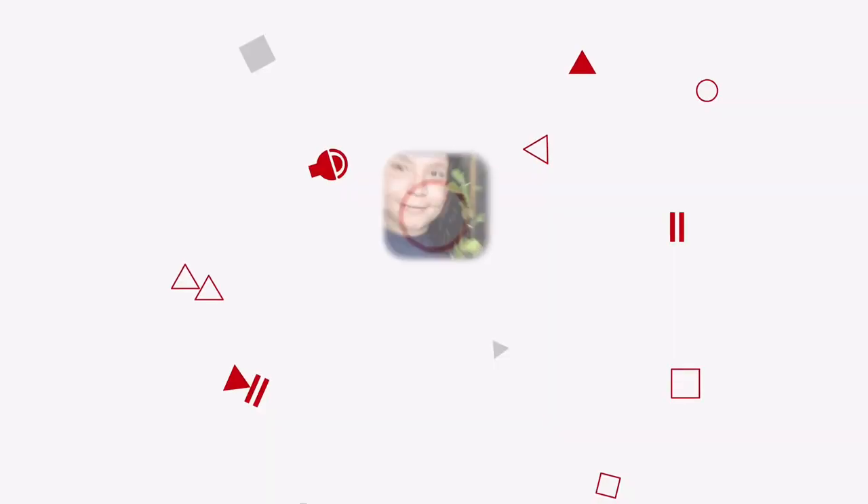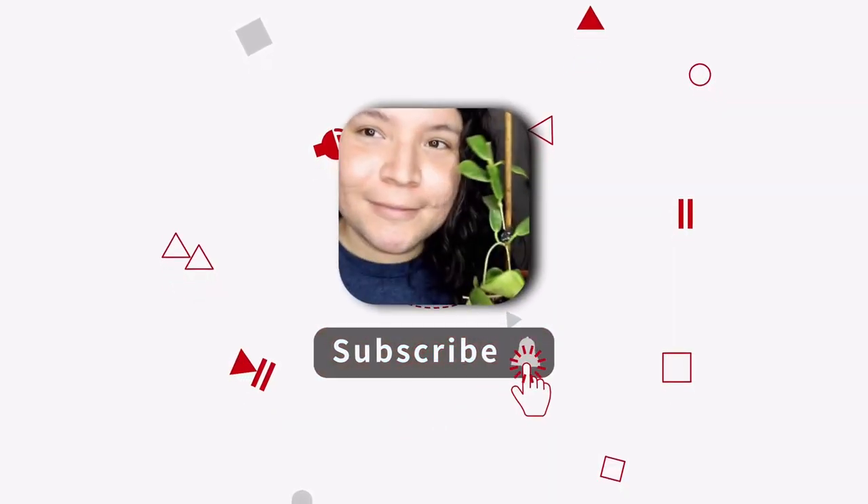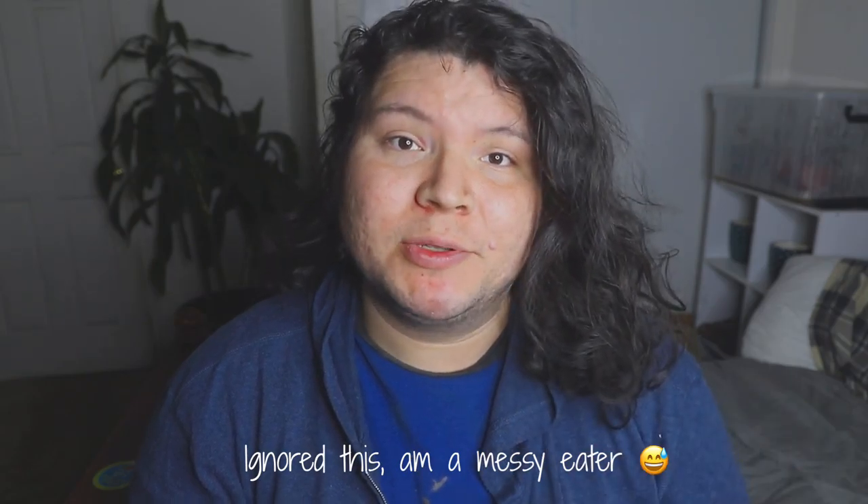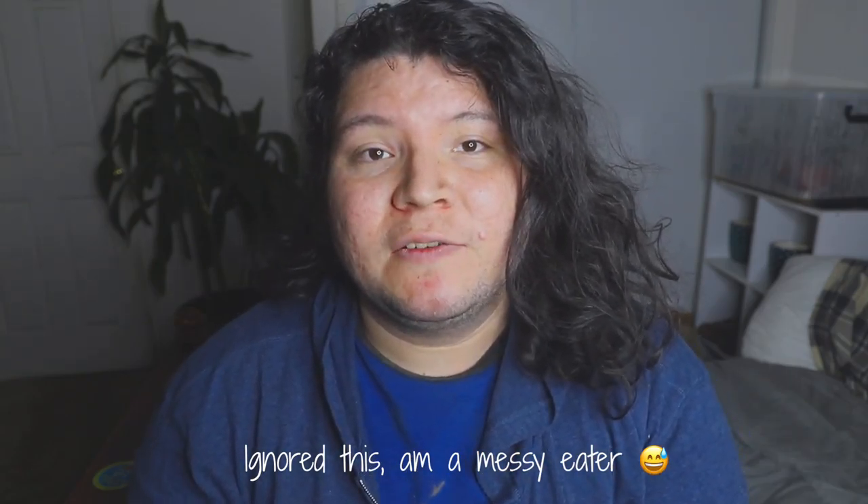Hey guys, and welcome to my channel Gusty's Plant. Today I bring for you guys a tea subscription from Sense Tea. This is one of my favorite tea subscriptions out there, especially because Sense Tea — their warehouse — they're originally from Southern California, from Los Angeles. They're actually like a 30-minute drive from my house and they carry really nice teas, good for your overall wellness.